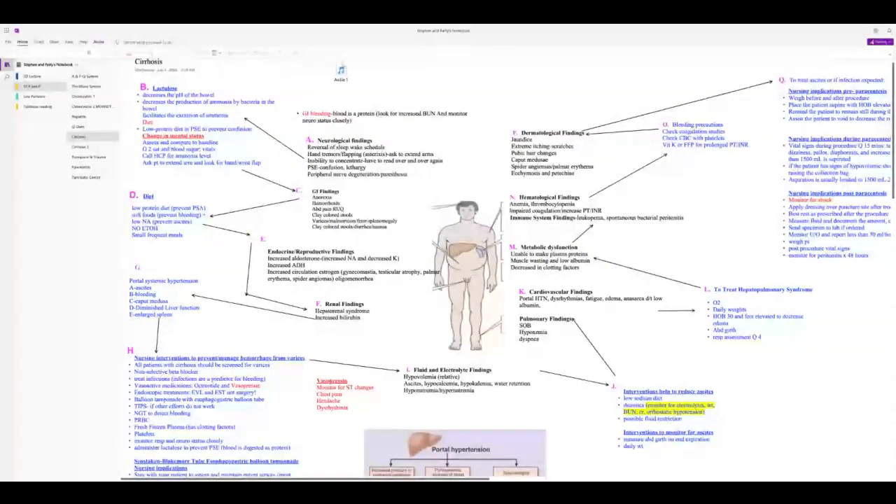Endocrine findings: the liver can't break down hormones, so patients have increased aldosterone — causing high sodium and low potassium — and increased ADH, meaning they retain fluid, which worsens ascites. Most noticeably, they have increased circulating estrogen, causing hot flashes, red palms, spider angiomas, and in men, gynecomastia and sexual problems.